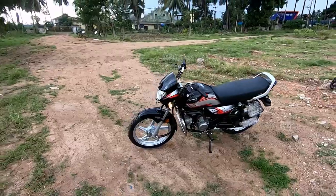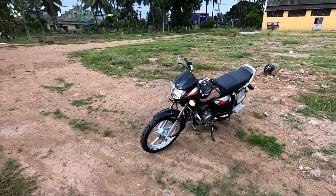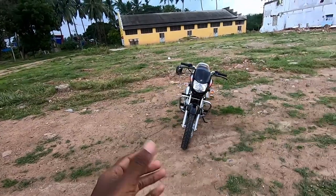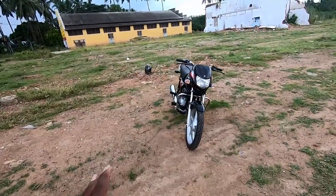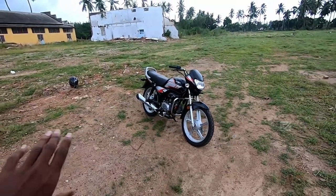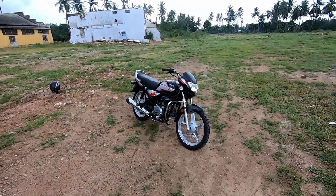It has a very classy and sleek design. This is a budget-friendly bike and we're going to take it for a ride to show you the exhaust note and performance.